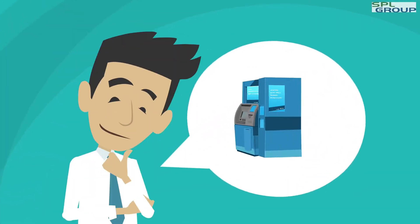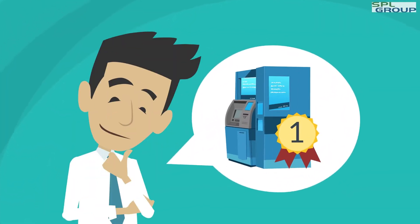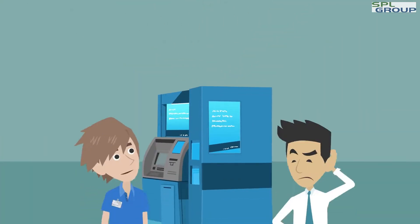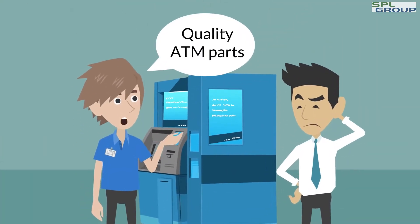Meet Steve. Steve wants to be the number one ATM fleet service provider, but he has a problem. Steve's technicians don't have access to quality ATM parts when they need them.